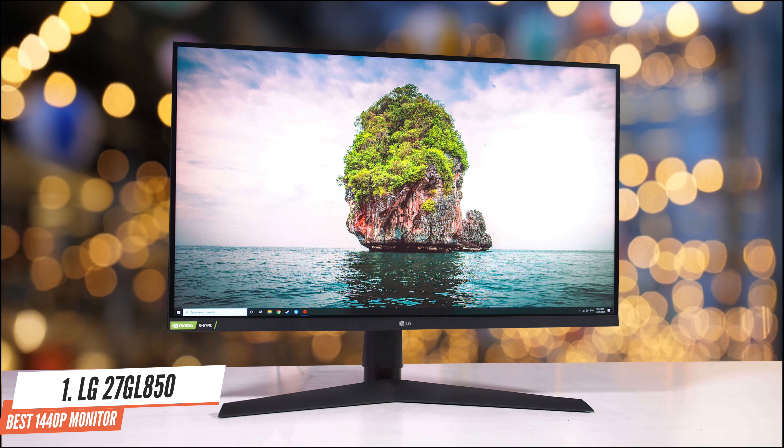Number 2: AOC C24G1 – Best Budget Gaming Monitor. High refresh rate monitors used to be seriously expensive, but as of mid-2020, they've become as cheap as some of the 1080p 60Hz monitors we recommended before. One example is the AOC C24G1, a slightly older gaming monitor that still delivers very respectable performance for less than $150.